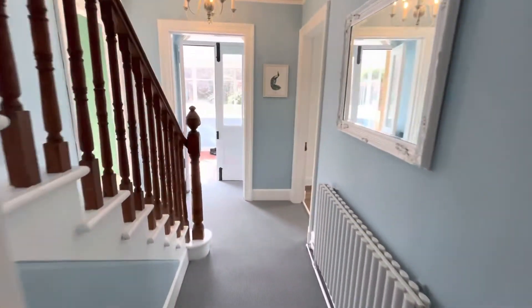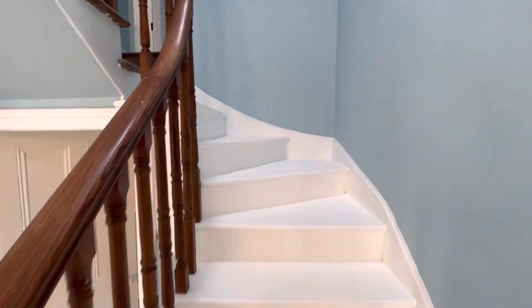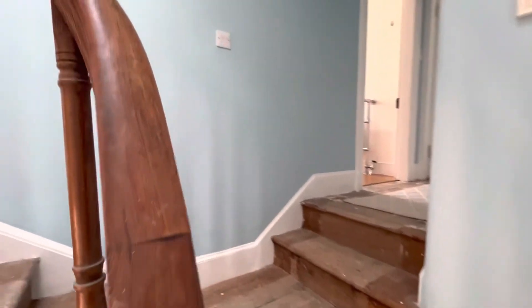So back to the entrance hall — I'll take you upstairs to the rest of the rooms. I love this banister; it's been the original banister I think. It's been very well looked after.